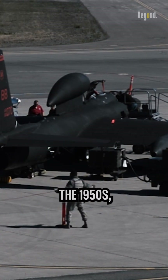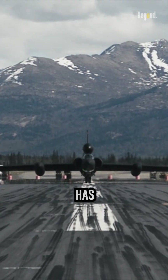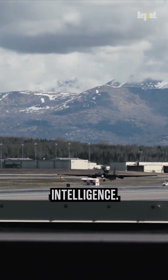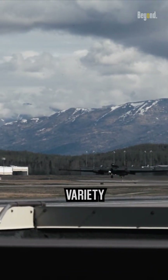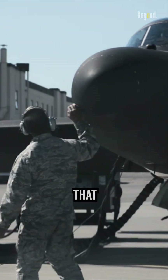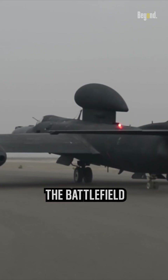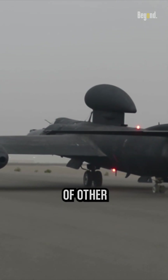Since its initial introduction in the 1950s, the U-2 has played a crucial role in the U.S. military's efforts to gather intelligence. The aircraft is outfitted with a variety of sophisticated sensors and cameras that enable it to acquire important intelligence about the battlefield and about the military prowess of other countries.